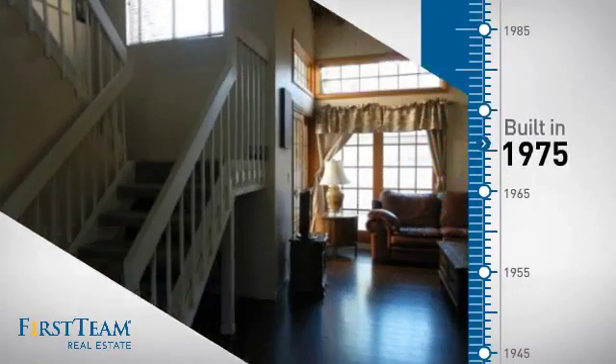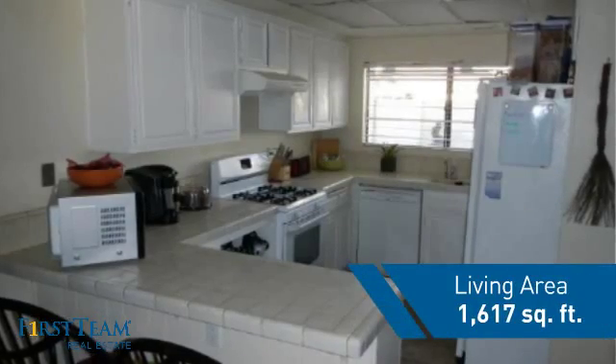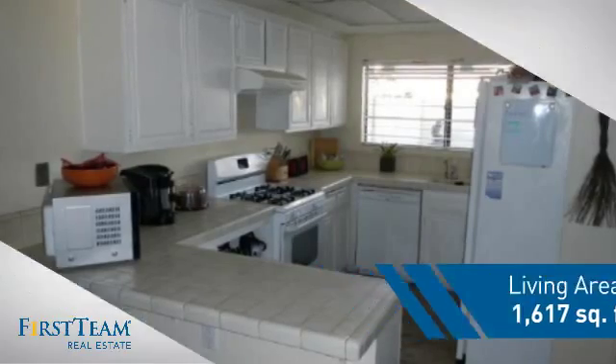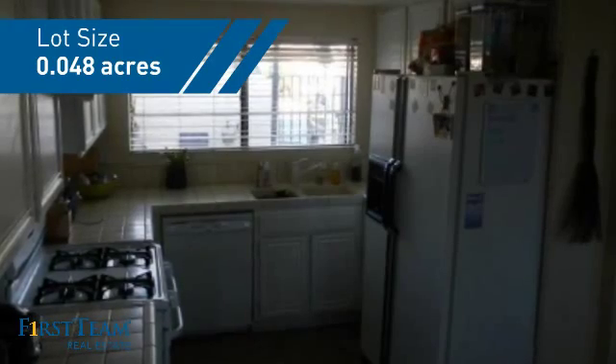This property was built in the late 70s and features over 1,600 square feet of space, giving you a spacious layout to play host or kick back and relax after a long day.